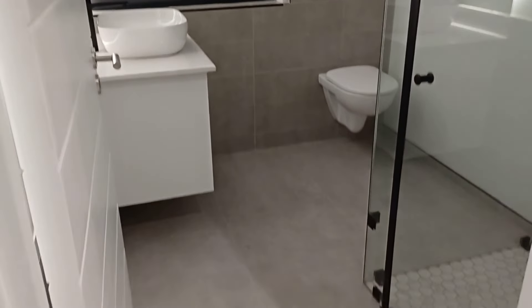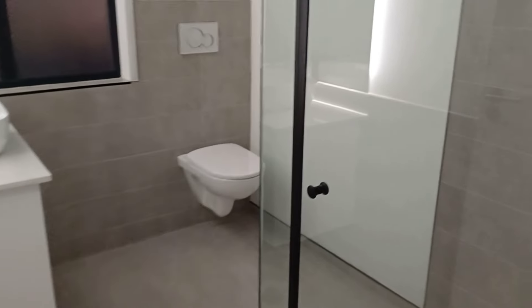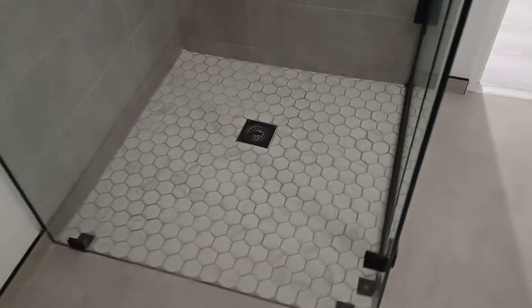This is an en suite. Another mirror with lighting behind it. Shower. How about the mosaic tiles?